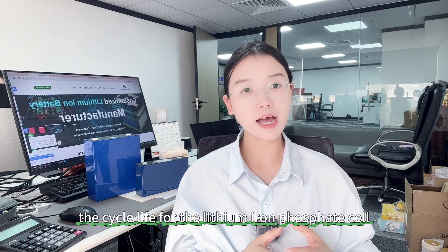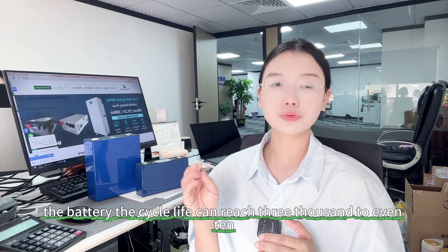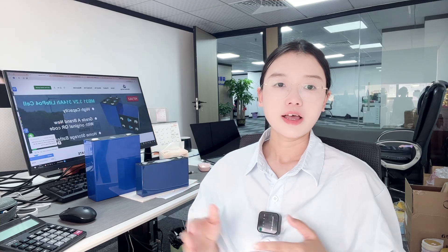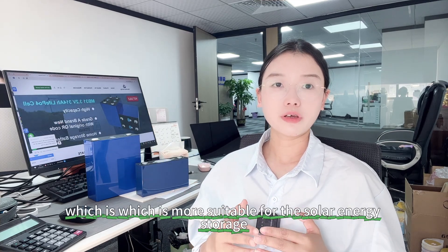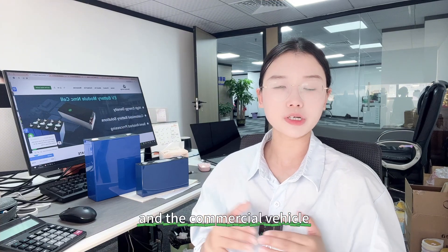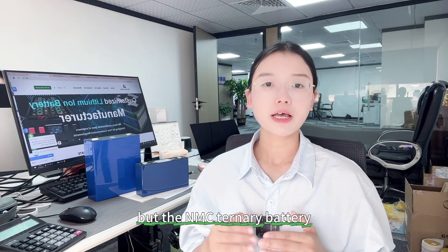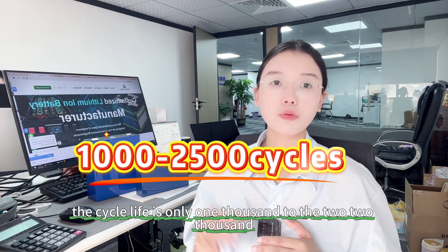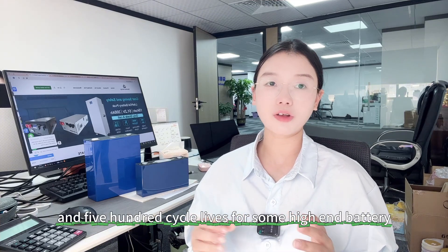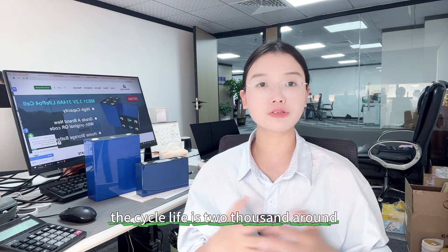The third point is cycle life. For the lithium iron phosphate battery, the cycle life can reach 3,000 to even 10,000 cycles and above, making it more suitable for solar energy storage and commercial vehicles. The ternary lithium battery cycle life is only 1,000 to 2,500 cycles, with some high-end batteries reaching around 2,000 cycles.